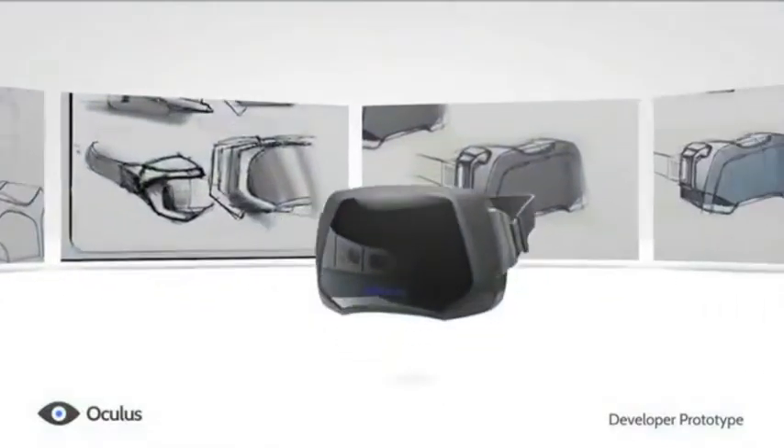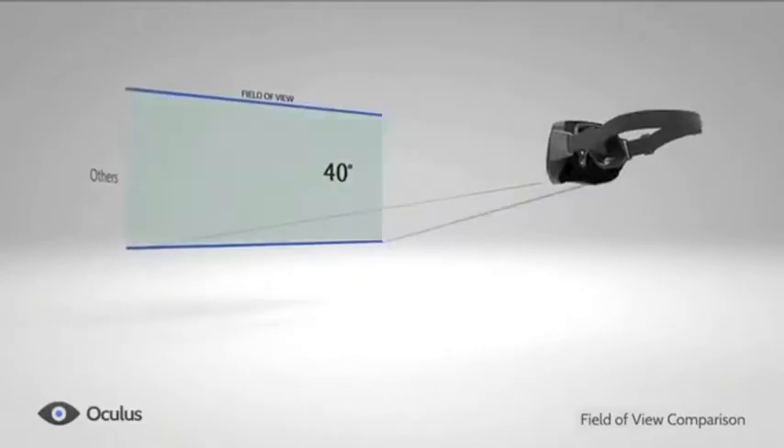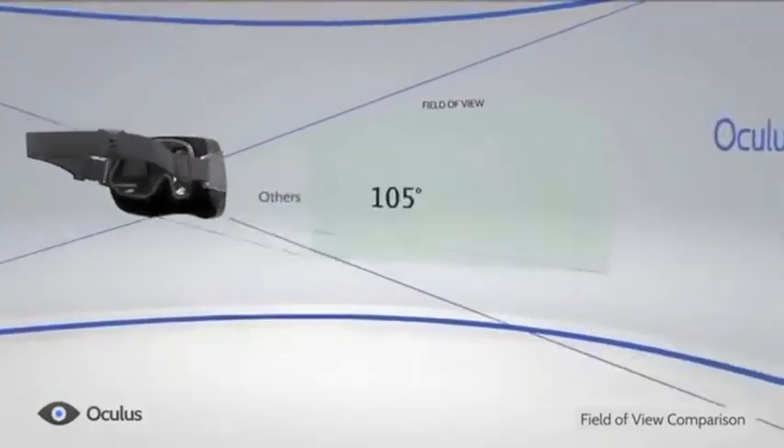Next up is the Oculus Rift. This exciting new device, not yet released to the public, is a head mounted display with head tracking that allows for immersive virtual reality.